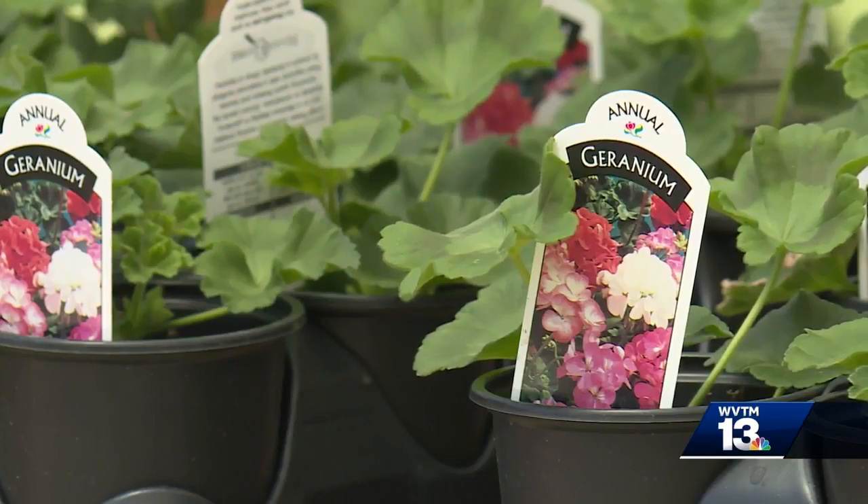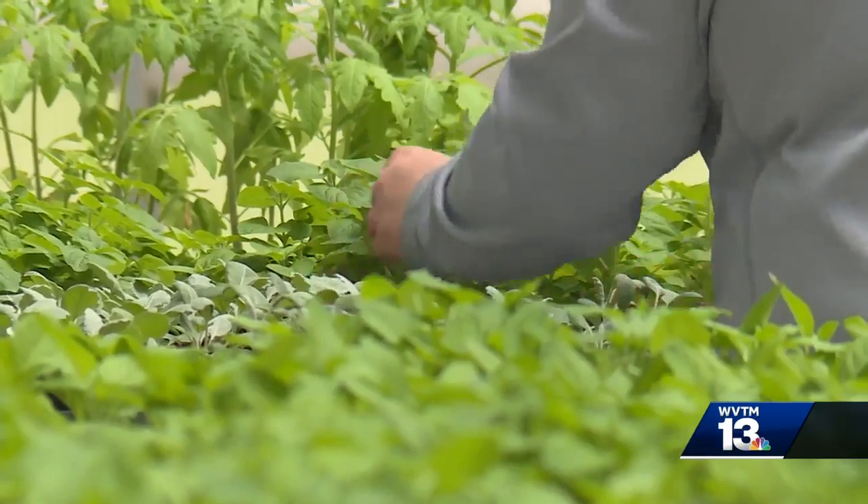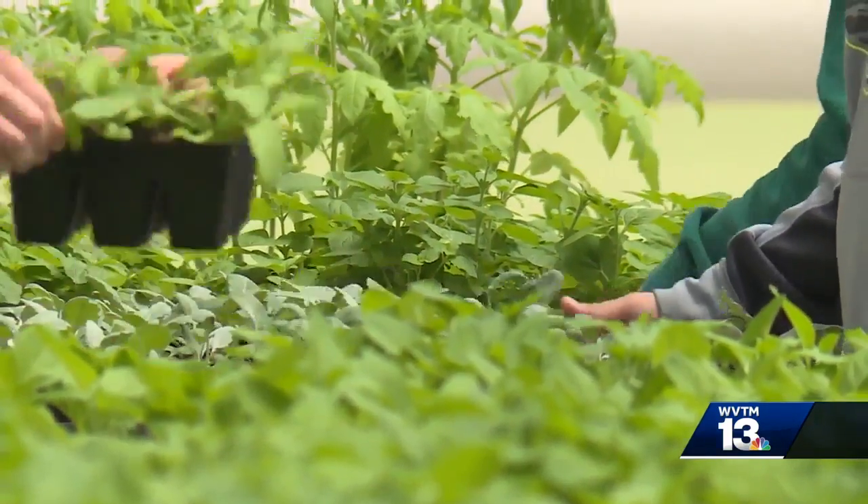The greenhouse sits behind the school and has been a staple at Corner for more than 50 years. I had a few guys come in the other day that were in the greenhouse in the 60s at Corner, and a lot of older guys come in that did the same thing that we do. An annual tradition at Corner. In Warrior, Kyle Berger, WVTM 13.